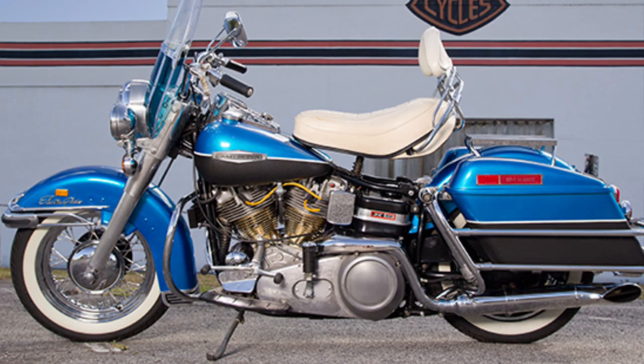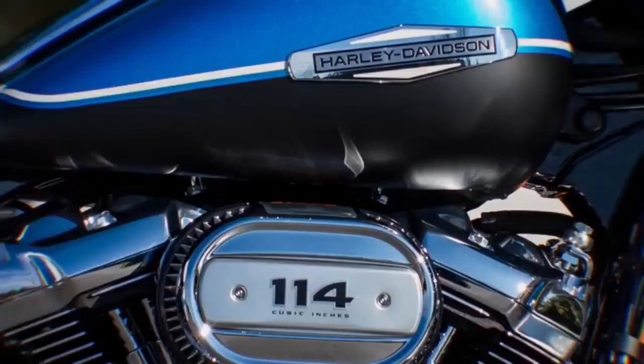So let's go back over what I feel is confirmed. I feel I can confirm this is going to be based off a 1969 Electra Glide because the paint scheme matches. I definitely believe it will be the 114, also based off the documentation that Motorcycle.com was able to obtain.